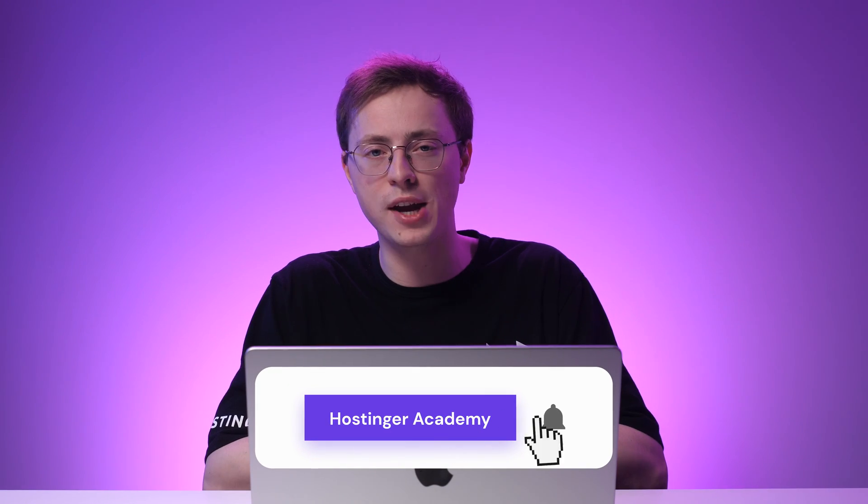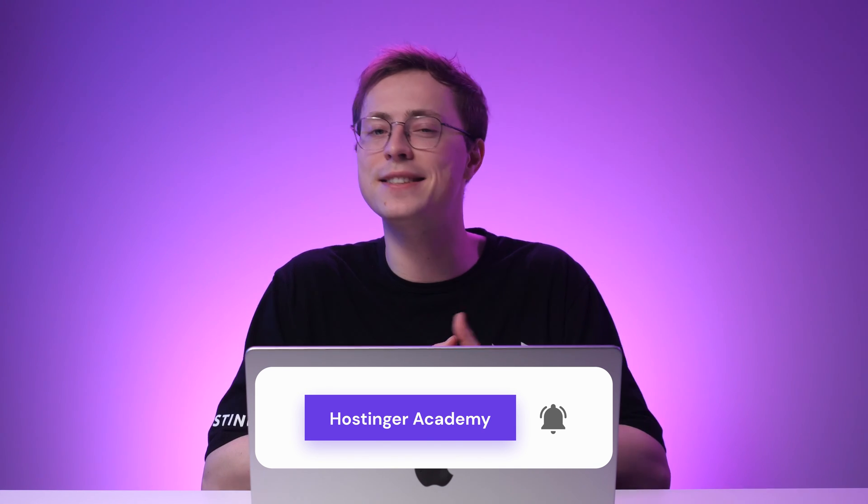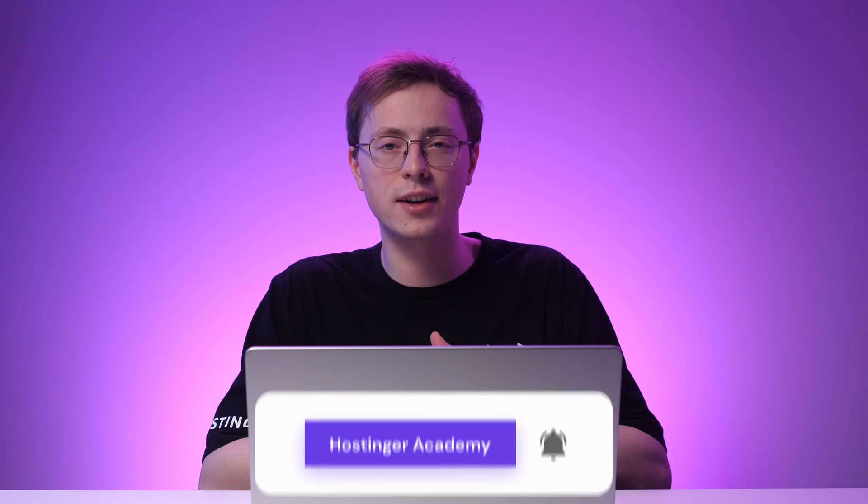And there you have it — the various web design courses to help you learn or improve familiar skills. Is there a great course that we didn't mention? Feel free to share your experience in the comments section. If you're looking to kickstart your career as a web designer, check out our video on how to become a web designer — the link is in the description below. Make sure to check out our other web design related videos and subscribe to Hostinger Academy's YouTube channel. If you liked this video, leave a thumbs up and share it with someone who needs to see this. Thank you for watching and good luck on your online journey.